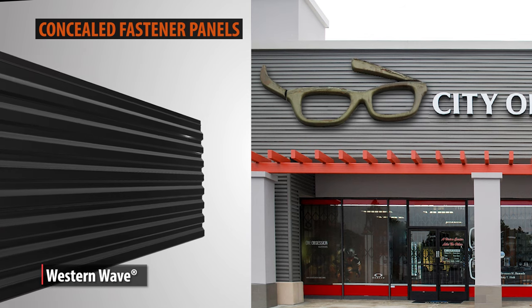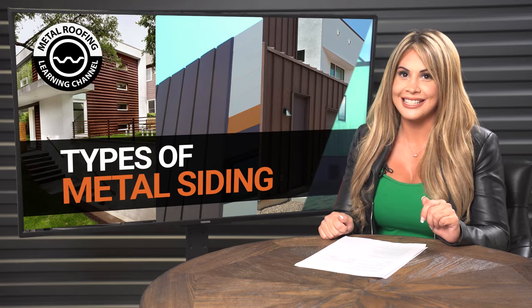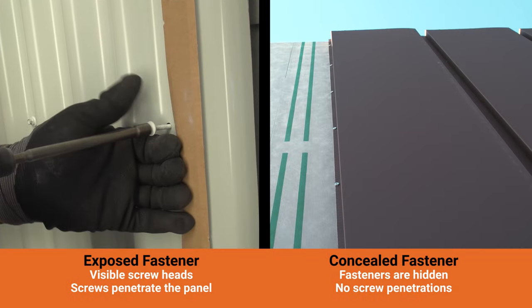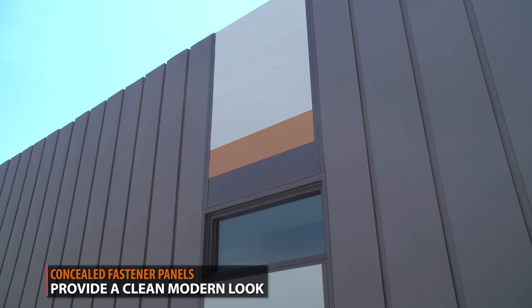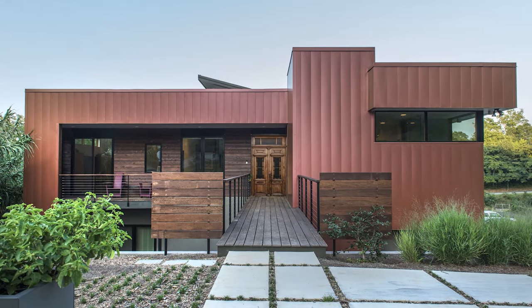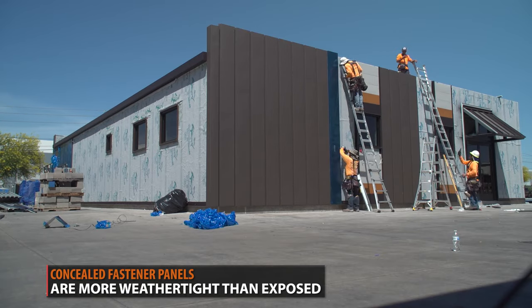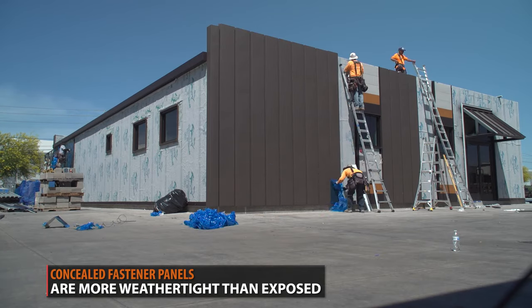So what are the differences between exposed and concealed fastener panels? The fastening system is the first way to differentiate the panels. Concealed fastener panels normally have a flat or flush appearance and have hidden fasteners. They provide a more modern style to your project. Aside from enhancing the appearance of the panel, concealed fasteners help protect the panel from leaks as there are no entry points on the panel's surface for water to enter through and cause leaking.